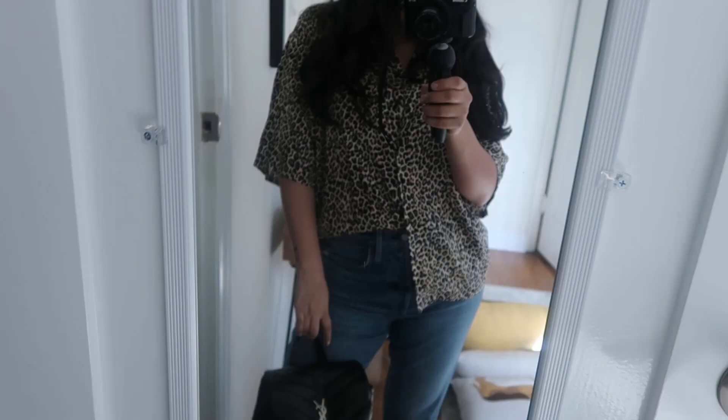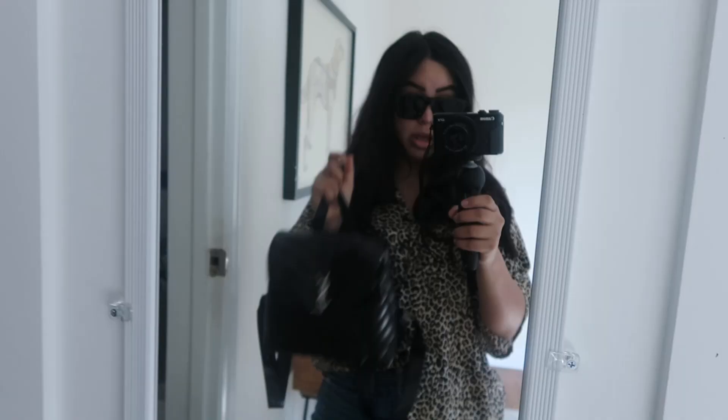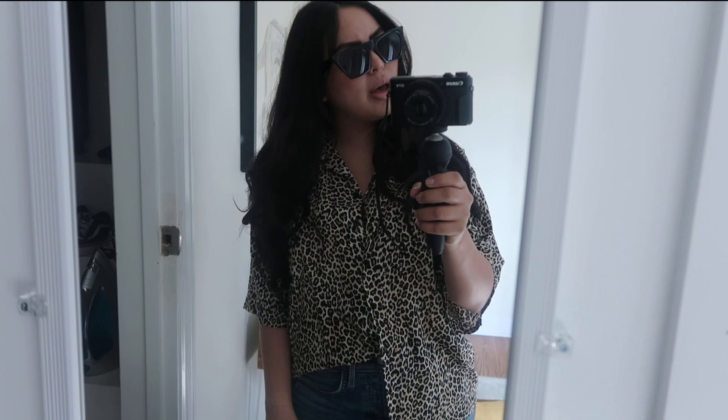Hey guys, so this is my outfit for the Eames Foundation house. The leopard shirt is from Motel Rocks, my jeans are from Aritzia, my YSL backpack and my Gucci shoes. I have these sunglasses — they're from a brand called Uncle's Studio, which is a Toronto brand, so support local. I'll see you there. I'm so excited to see this house!